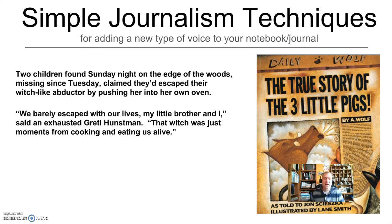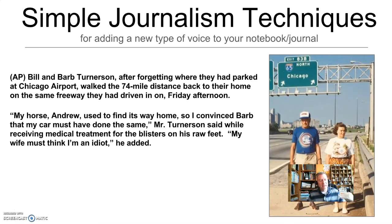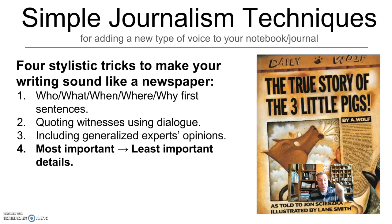Here's our Hansel and Gretel story with a generalized expert added. 'That witch was just moments from cooking us and eating us alive,' said Gretel. 'And with October approaching, the number of witch-to-children abductions have once again increased exponentially according to statistical experts.' I've now gone from a who, what, where, when, why — a quote sentence — and a sentence from a generalized expert. That stacks up to sound like quite the news story. Let's do it with Bill and Barb. 'My wife must think I'm an idiot,' says Bill. 'Sources close to Mrs. Turnerson confirm indeed that she finds her husband's capacity for intelligence sometimes to be wanting.' I've gone from who, what, where, when, why, a quote, to generalized sources, stacking up to be a nice newspaper article.